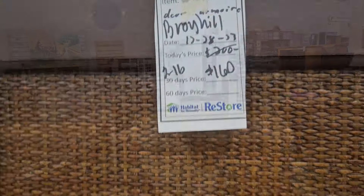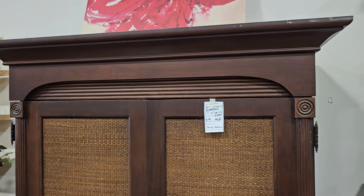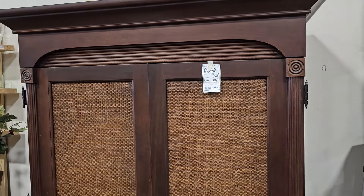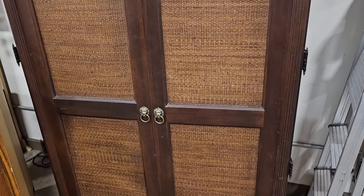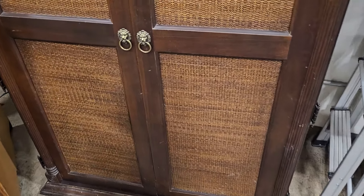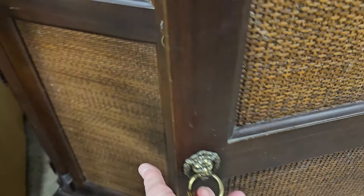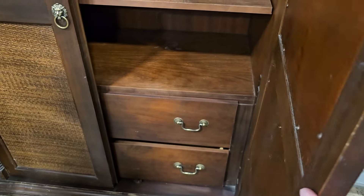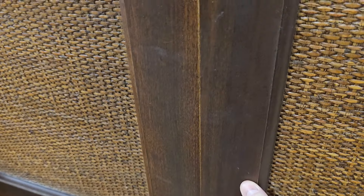This is what I was talking about — it's a Broyhill piece, marked down to $160. It gives me that tropical vibe and it would perfectly match that bed that we saw. Look at these pulls — I love that lion's head. Isn't that gorgeous? That would be so pretty in a bedroom with that sleigh bed.